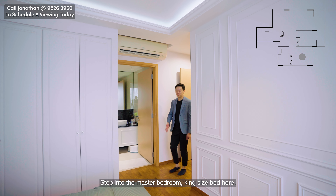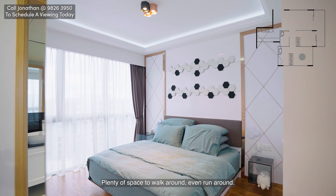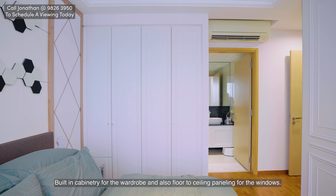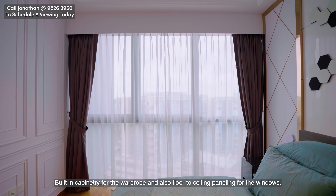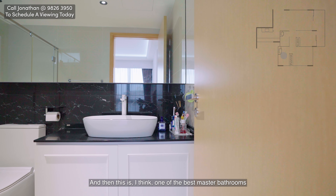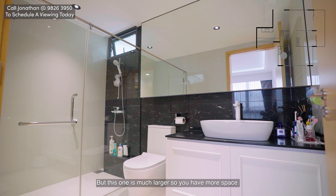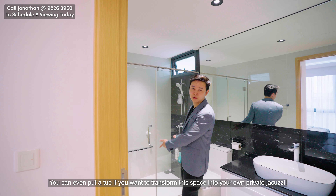Stepping into the master bedroom — king-size bed here, with plenty of space to walk around, even run around. You can easily put a 55-inch TV with a TV console over here. There's built-in cabinetry for the wardrobe and floor-to-ceiling window panelling, so plenty of light. The master bathroom is one of the best — kept immaculately clean with the same finishes as the common bathroom but much larger. You can even put a tub if you want to transform this into your own private jacuzzi.